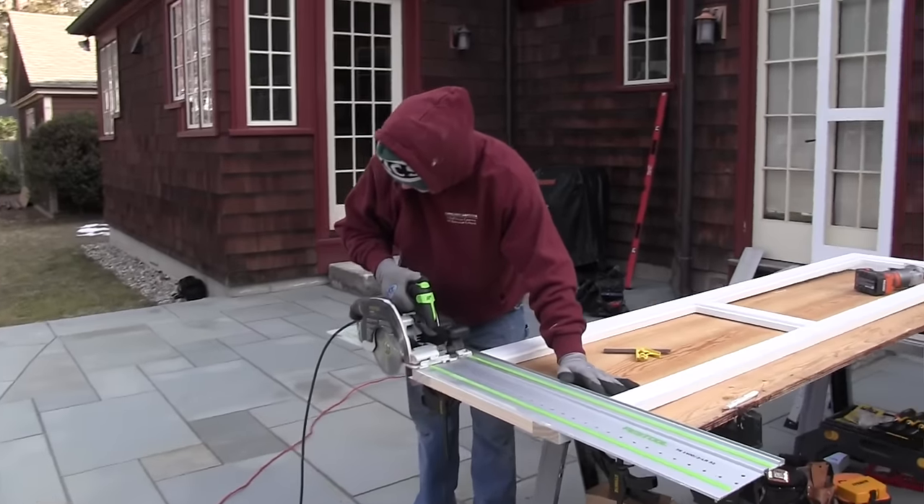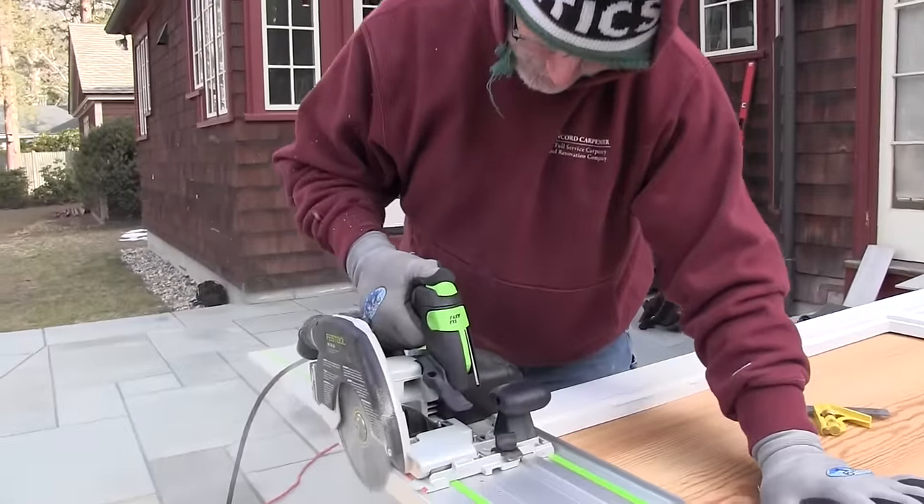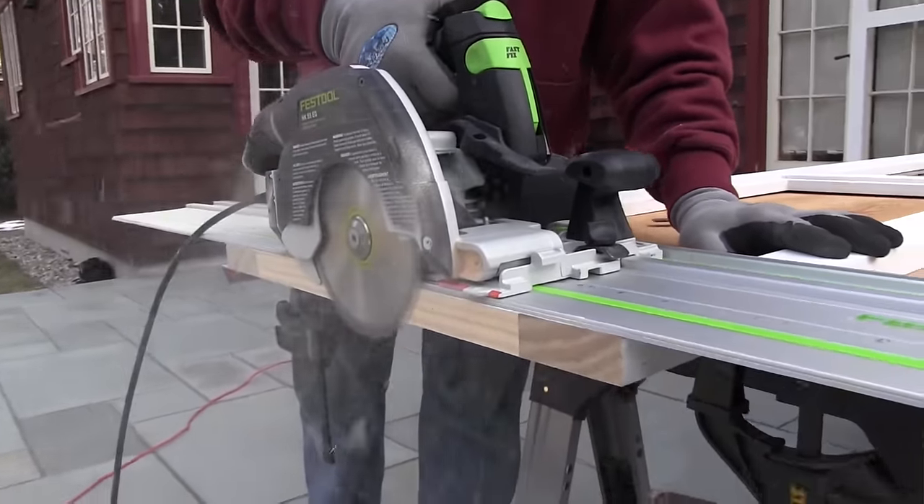I'm talking a little bit about maybe accurate field cutting. The Festool track saw propelled me personally in my field into a higher level of professionalism with my clients, and it was due to its accuracy and integrated dust collection system. I wasn't making a mess of my client's house, and the riving knife is a safety feature of course.